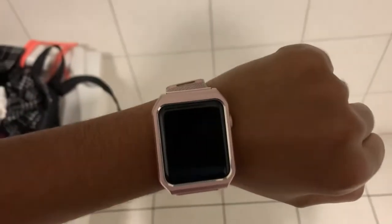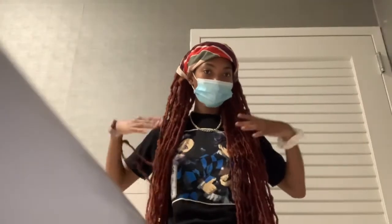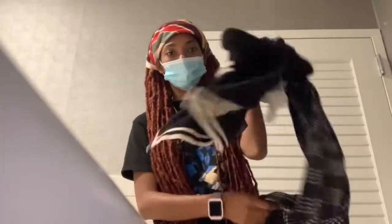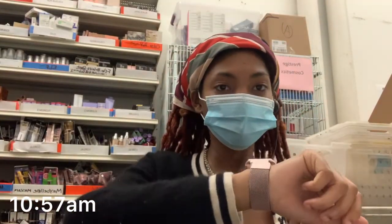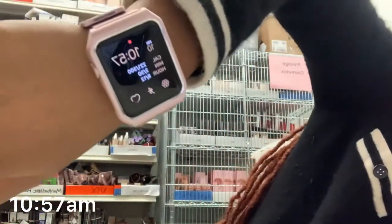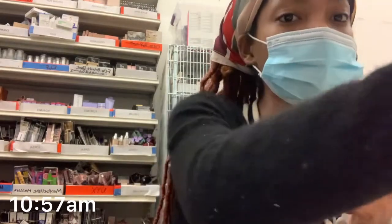Unfortunately the worst part of the day is when we have to open the store. We open at 10, so I have to get changed — I brought an extra pair of clothes because during the stocking shift you can wear whatever you want, but once the store opens you have to wear regular work clothes. It's 10:57 and I'm on my second break of the day, just chilling in the back drinking my Starbucks. It's usually pretty slow the first hour.